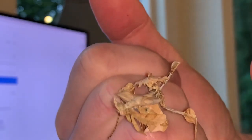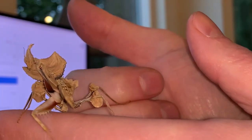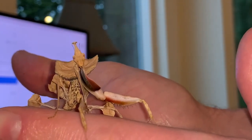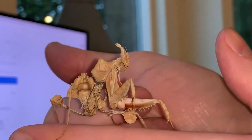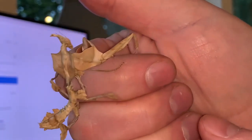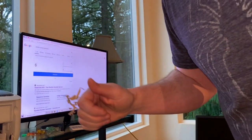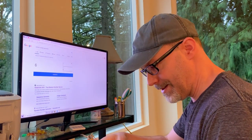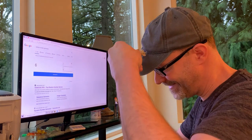Starting this video off by showing you this awesome mantis species, Idolomantis diabolica — the devil's flower mantis. See the wonderful coloration there in the forearms, the awesome shield back there — the pronotum behind the head — and then that crown and the shorter antennae. Definitely one of the most popular mantis species in the hobby. Going to be a short video today.